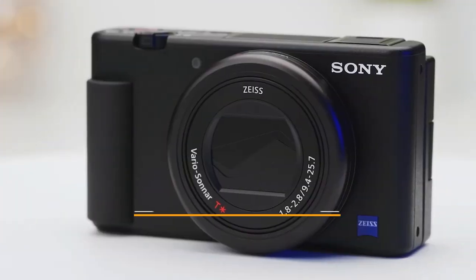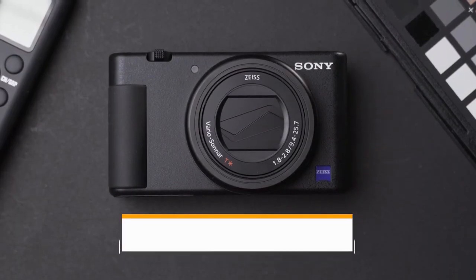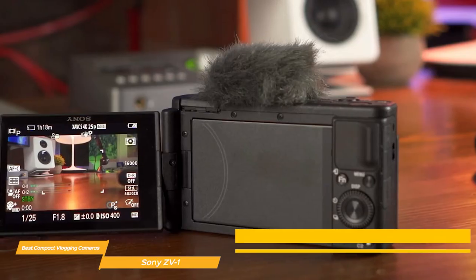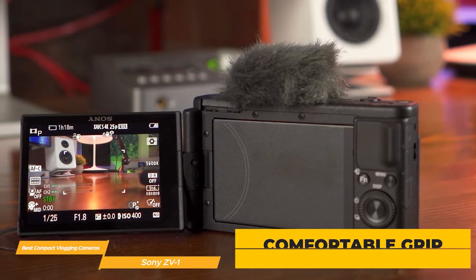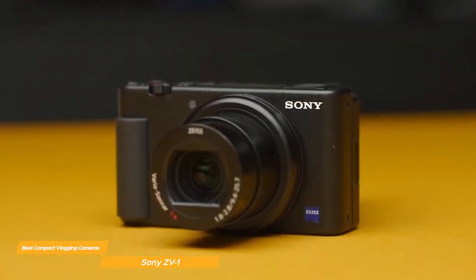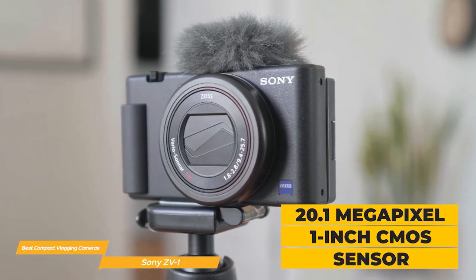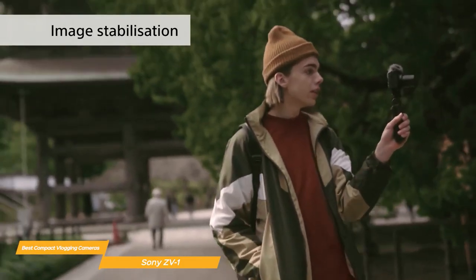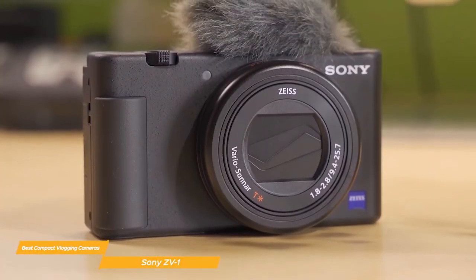Now let's talk about the Sony ZV-1, a digital camera designed specifically for content creators and vloggers. With a 20.1MP stacked back-illuminated 1-inch Exmor RS CMOS sensor with DRAM, this camera delivers high-quality images and videos. It features a large aperture 24-70mm f/1.8-2.8 Zeiss Vario Sonnar T* lens, ensuring stunning shots with beautiful background blur. One standout feature is its fast hybrid autofocus with real-time eye autofocus and tracking, ensuring you and your subjects always stay in focus.